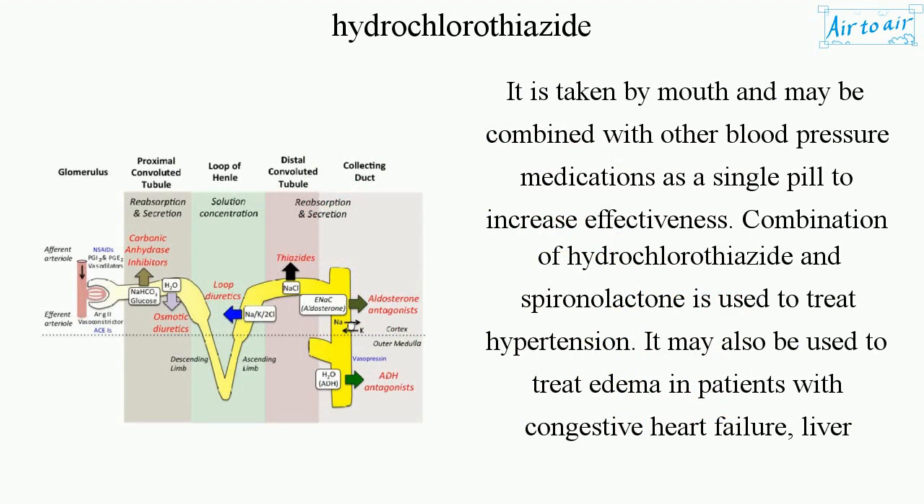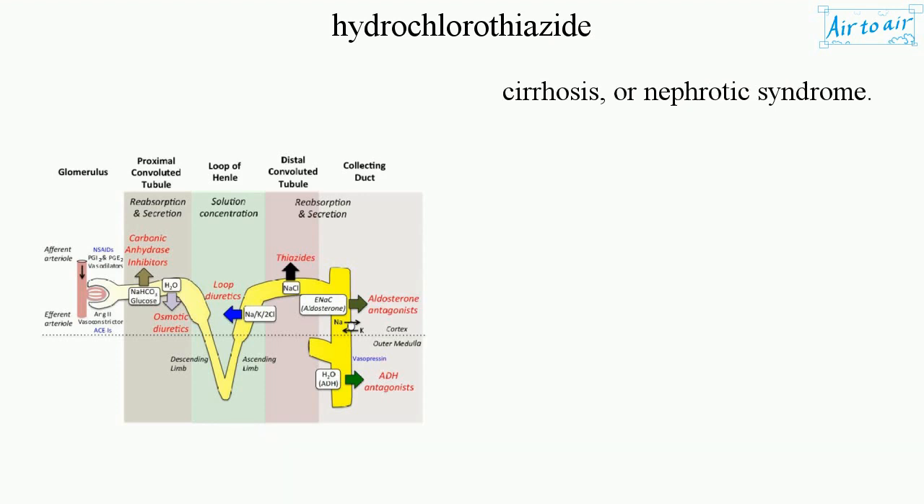Combination of hydrochlorothiazide and spironolactone is used to treat hypertension. It may also be used to treat edema in patients with congestive heart failure, liver cirrhosis, or nephrotic syndrome.